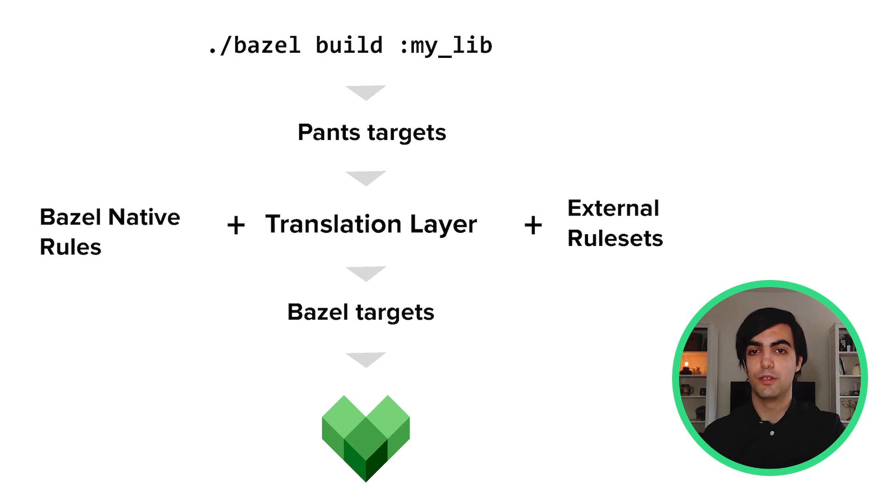Taking a step back, here is the flow a user will follow when running Bazel in Source during the migration. A user will tell Bazel to build a PANTS target they're comfortable and used to. Bazel will import the translation layer at load time. It will translate the PANTS target into Bazel rules, using a combination of native rules, external rule sets, and some of our own internal rules. It will return the build graph in terms of understandable Bazel targets and run it just as if it were any other Bazel run. This way, we can keep Source compatible with both PANTS and Bazel at the same time, and introduce teams to Bazel on a piecemeal basis as we get the capacity to give them the support they need.